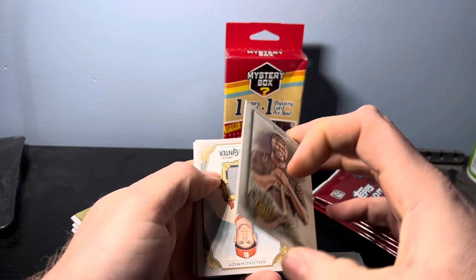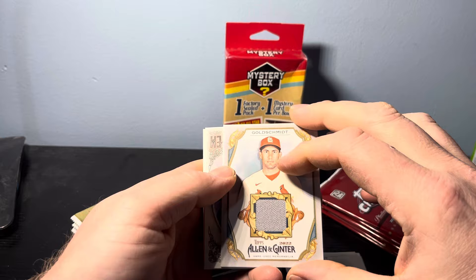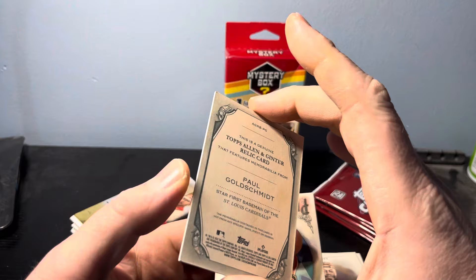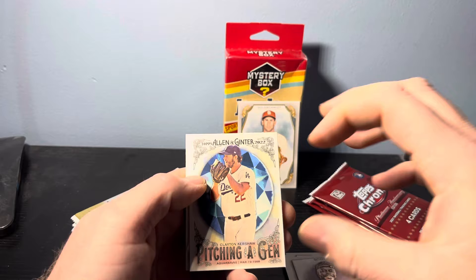We got somebody different — oh wow, we pulled a nice one. Rodney Scott, which is a barbecue chef. But we pulled a patch — game-used memorabilia patch card out of the Ginter pack for Paul Goldschmidt. It says genuine Topps Allen and Ginter Relic card, features memorabilia from star first baseman for St. Louis Cardinals, Paul Goldschmidt. Not bad — anytime we get a little bit of a hit like that, that's going to be worthy of showcasing. Pretty good. I'll take that.